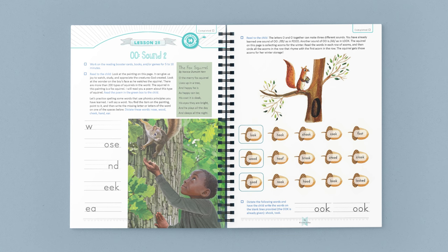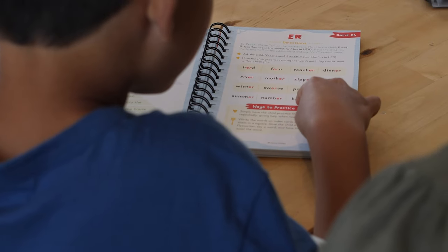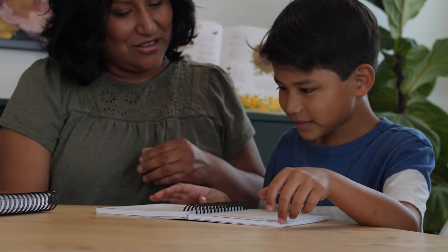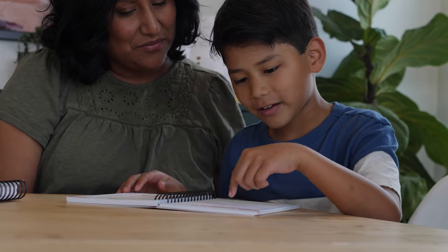Some children may need to occasionally pause lessons to work more on the Reading Booster cards. One thing we love about this course is that the child can move through the Reading Booster cards as quickly as desired. Children often learn to read words faster than they can write or spell them, and reading shouldn't be slowed down by writing, spelling, or grammar.